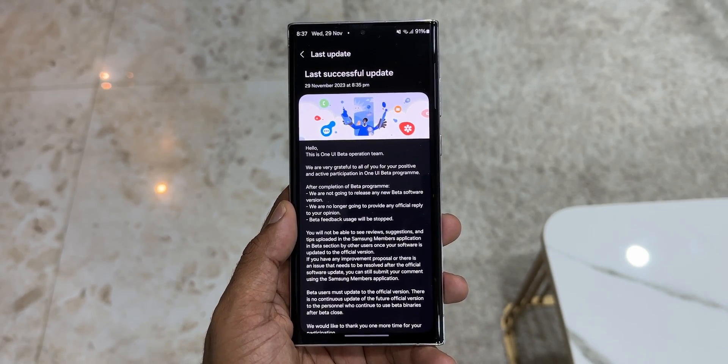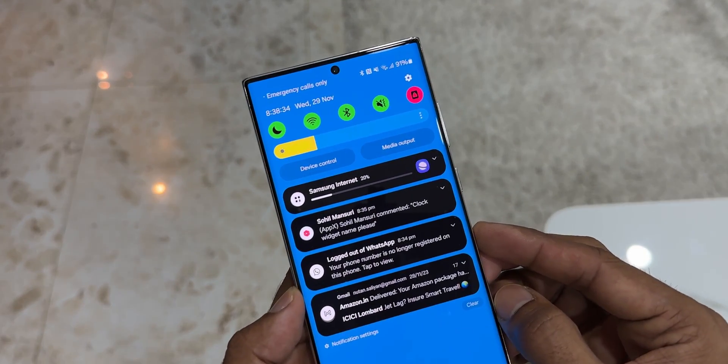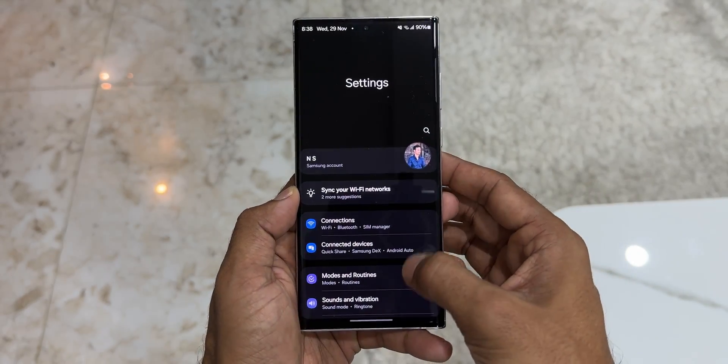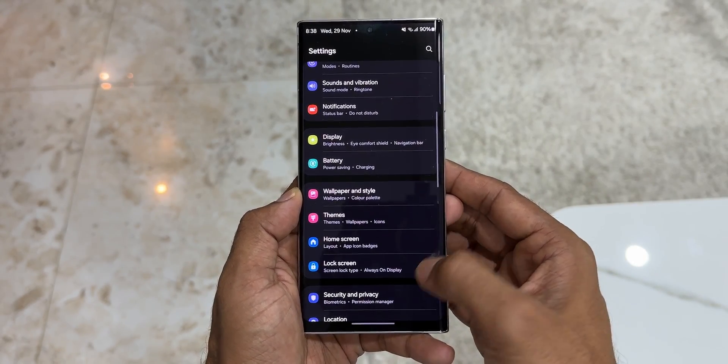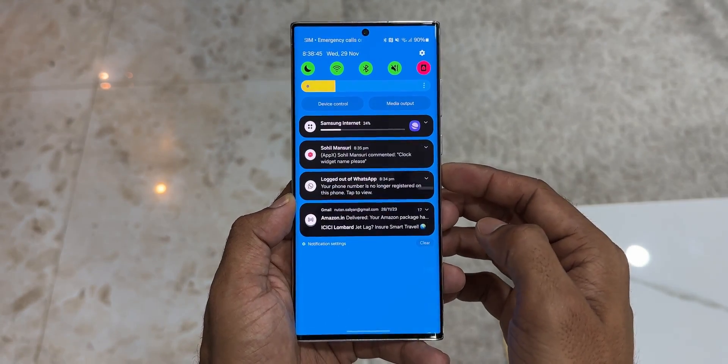First thing to note is the all new font. The default font has been changed and this font looks much more elegant than the previous font we had on One UI 5.1.1. The quick panel layout has been completely redesigned, which provides easier access to the important toggles.